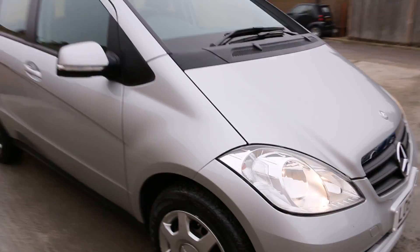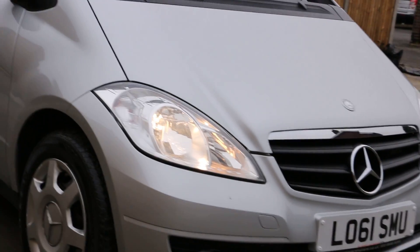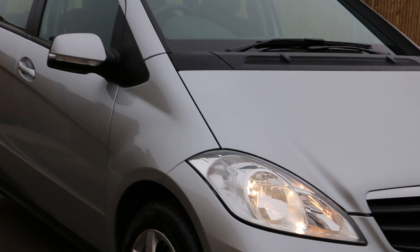This was the video walk around of the 61 Reg Mercedes A160. To book a test drive or for any further information, please give us a call. Thanks for watching.